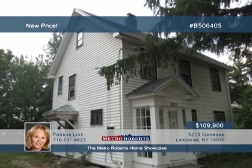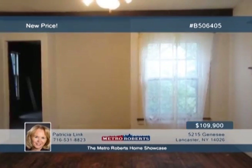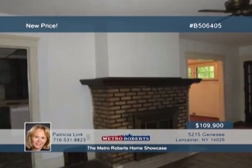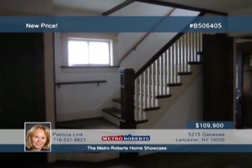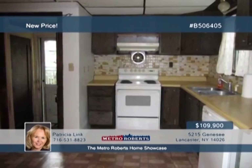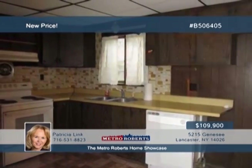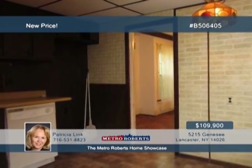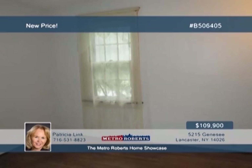Don't pass this by. This three-bedroom, two-bath home is an excellent opportunity to own your own home or start your investing career. Bring your decorating ideas and restore this diamond in the rough. Great potential is found here, and the Bowmansville location is close to all amenities and within the Lancaster School District. The seller is motivated and will listen to all offers. Property is being sold as is. Call Patricia Link now to learn more.